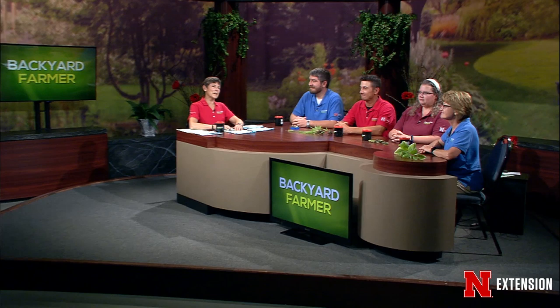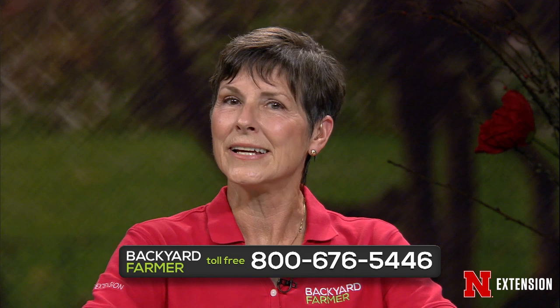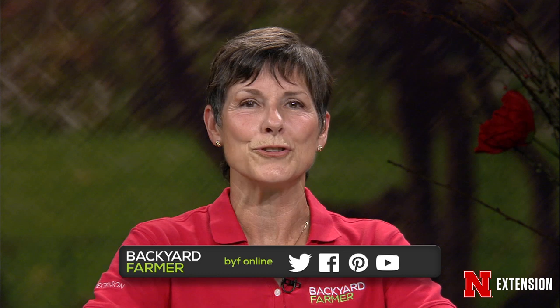Hello everyone and welcome to Backyard Farmer. I'm Kim Todd and we are happy to have you back with us as we answer your gardening questions. You can get in touch with us by dialing 472-1212 if you live in Lincoln. The toll-free number is 800-676-5446. Emails and pictures get sent to byf@unl.edu for a future show. Please tell us as much as you can about your question including where you live, and don't forget to stop by our social media pages on Facebook, Twitter, YouTube, and Pinterest.